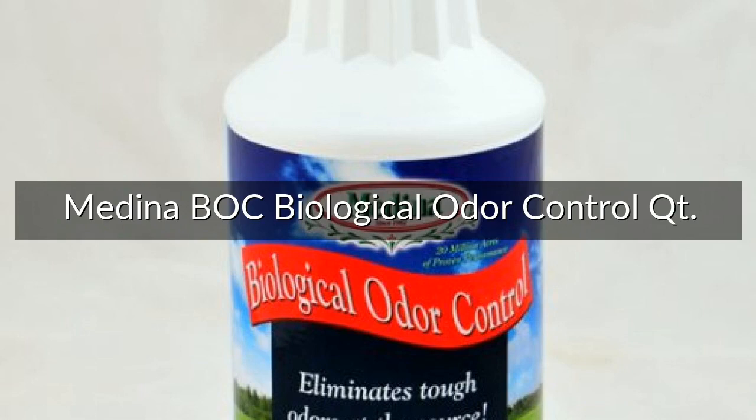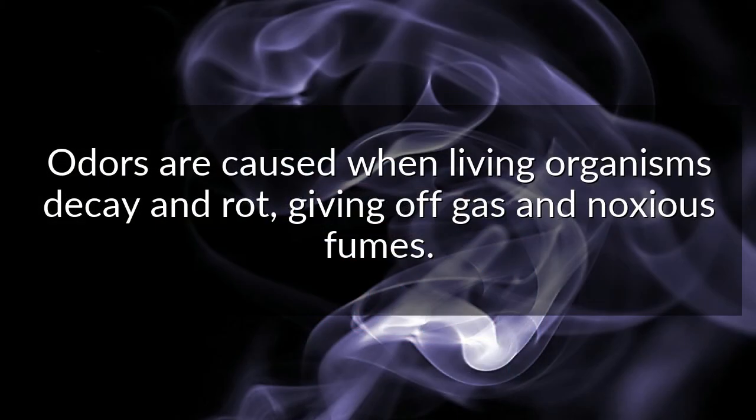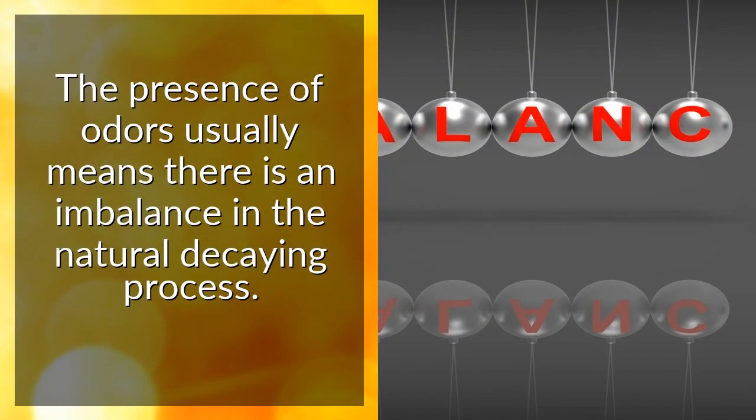Medina Bak Biological Odor Control. Odors are caused when living organisms decay and rot, giving off gas and noxious fumes. The presence of odors usually means there is an imbalance in the natural decaying process.